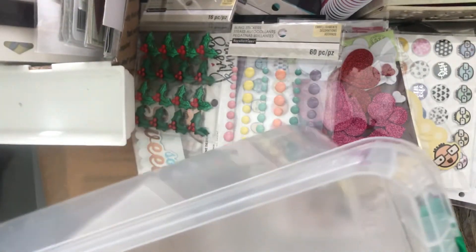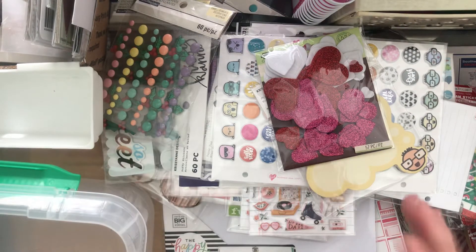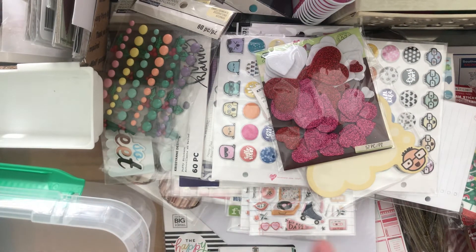They also had their organizing bins for 80% off — this one has an organizer on top and it was about $3. So yeah, that's my Michaels clearance haul! I hope everyone is well — thanks so much for stopping by, guys, and have a great day!